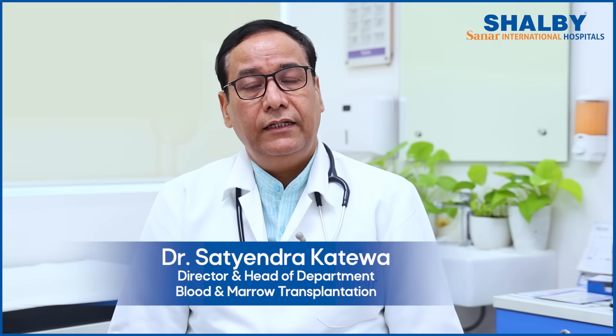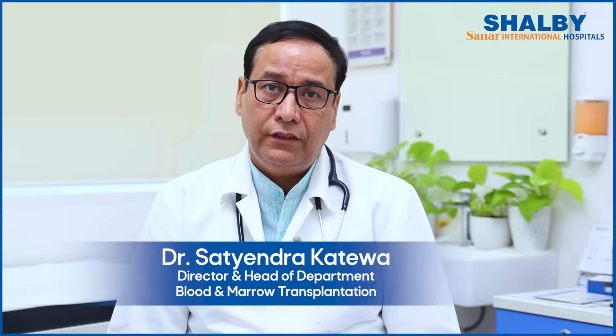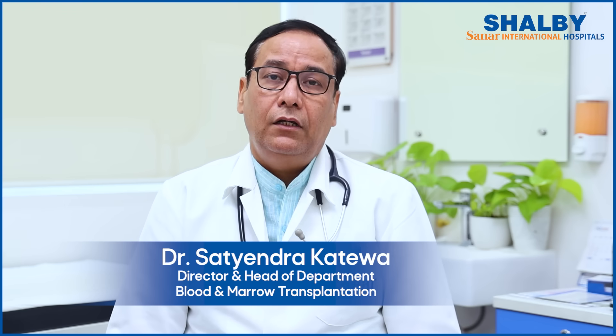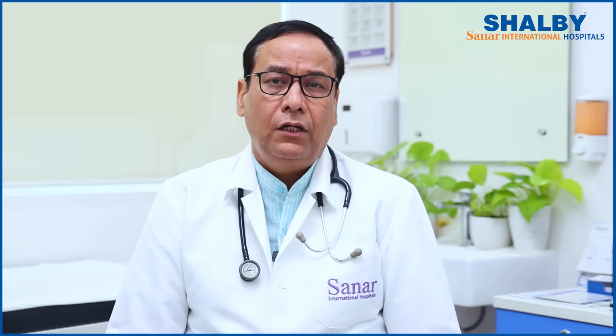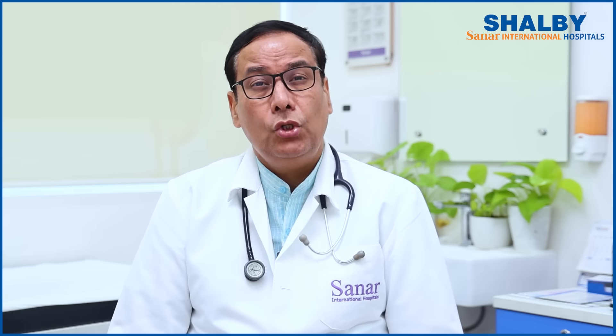Namaste, this is Dr. Satendra Kateva. I'm a pediatric hematologist oncologist and bone marrow transplant physician. I work for Shelby Sanar International Hospital, Gurugram, Delhi NCR region. Today we want to talk about what exactly is an autologous bone marrow transplant.